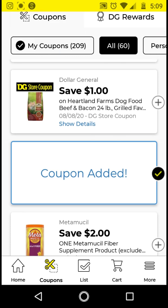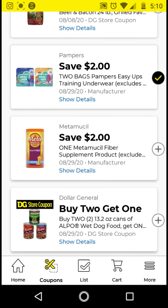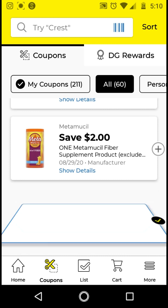Go ahead and clip the $2 off $2 Pampers. This is a store coupon. We also received a Purina Dog Chow Wet Dog Food coupon — that was a manufacturer coupon, and you can combine it with the store coupon. So this is a good one.